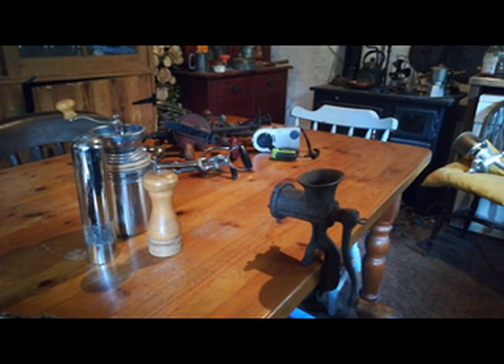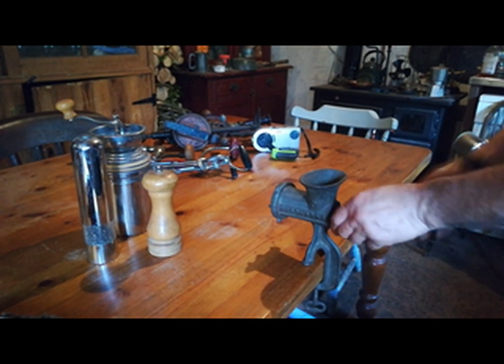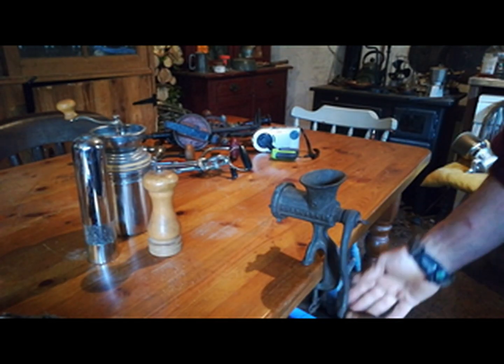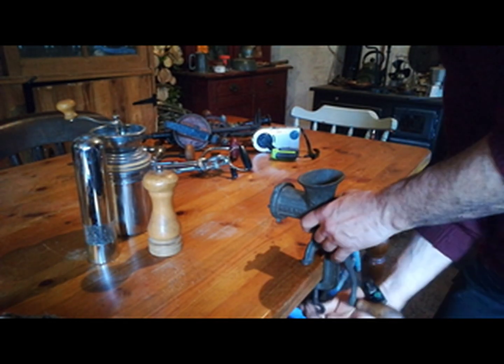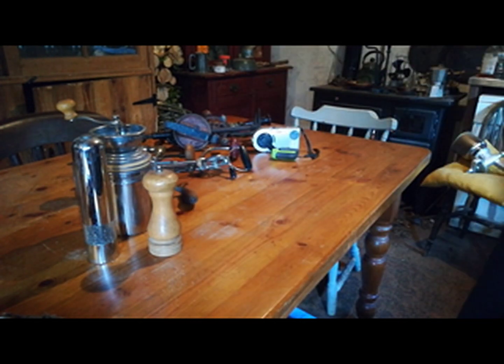Next we have a little grinder — a meat grinder. This has been around for a long time. Nothing to go wrong with it. It should last indefinitely. Great for making mincemeat and doing sausages, etc.